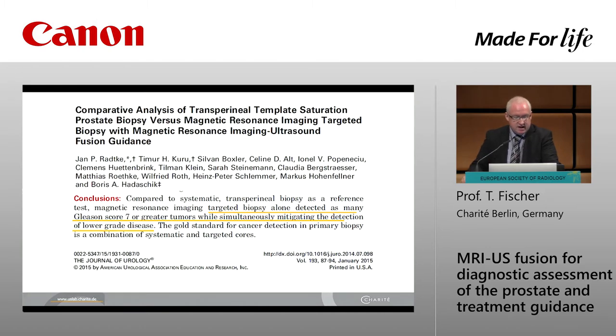From the literature we can say targeted biopsy alone detects as many Gleason score seven or greater tumors, while simultaneously mitigating the detection of lower grade disease.